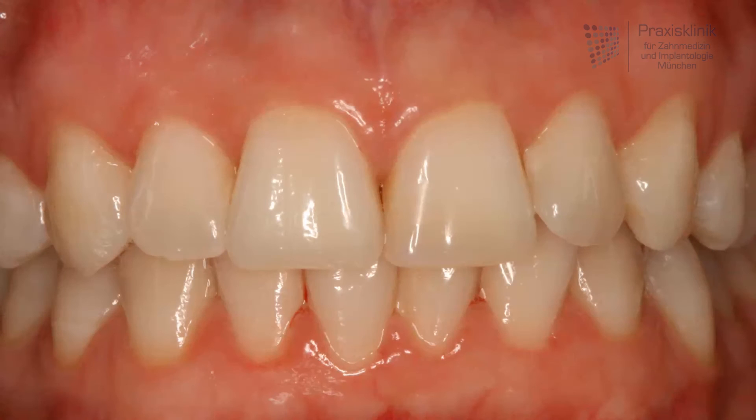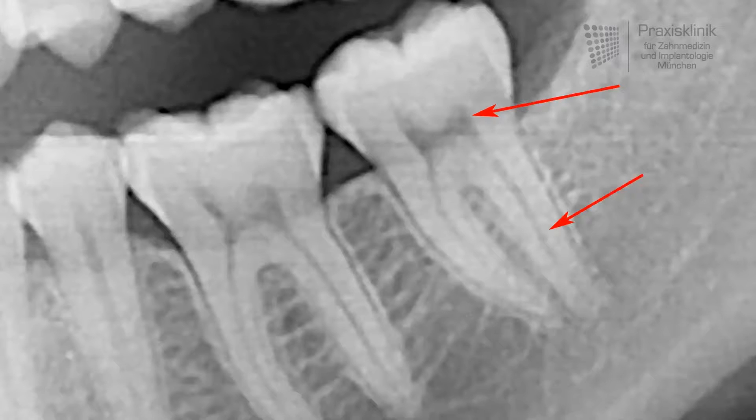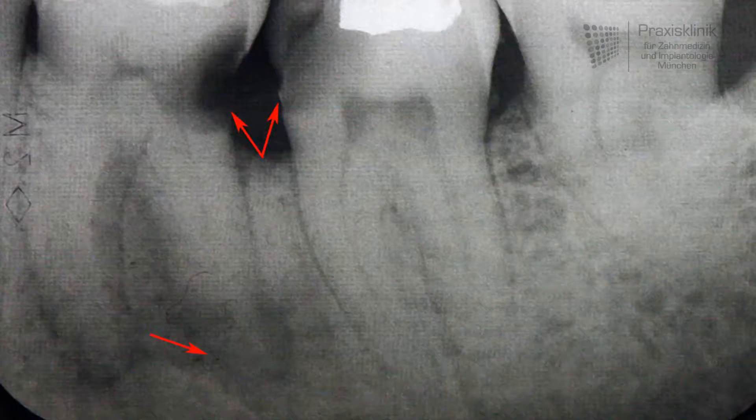Our teeth do not just consist of the crowns which you can see in your mouth, but as well of the roots which hold them in the bone, as you can see in this x-ray here. Inside of the crown and the roots is a space where you find tissues, the so-called pulp, consisting of blood vessels, lymphatic system and nerve tissue. In the coronal part, this space is called the pulp chamber. In the roots, the pulp sits in the so-called root canals.